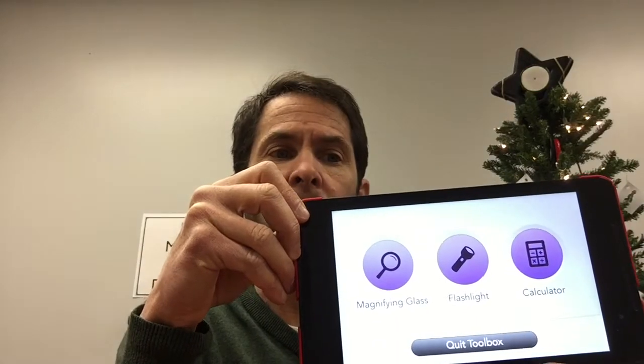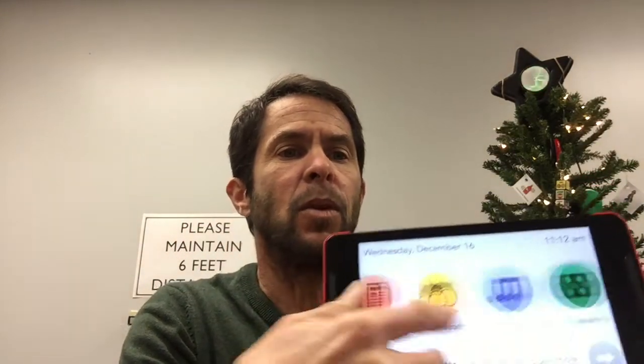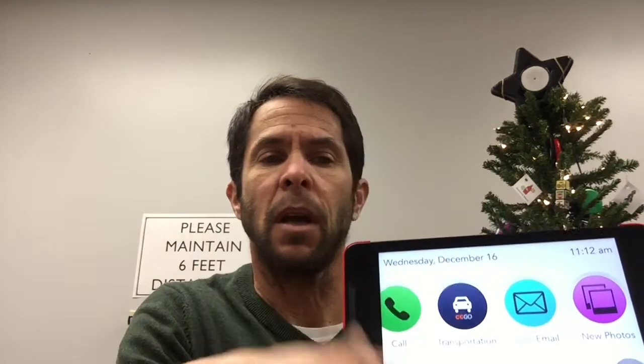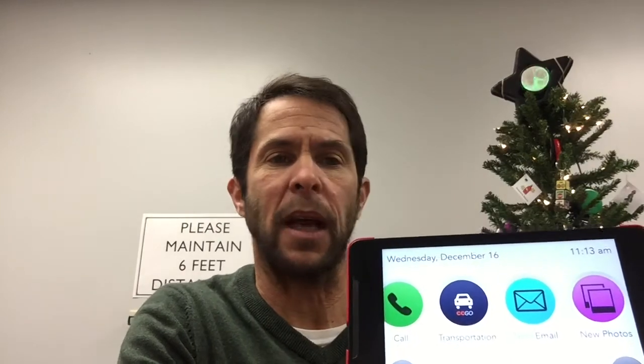You can look things up, and there is a toolbox with a magnifier, a flashlight, and a calculator. As you can see, it's really simple to use. Every single action has a way to get out of that action without getting lost in any of the available apps.